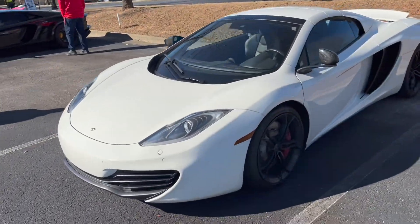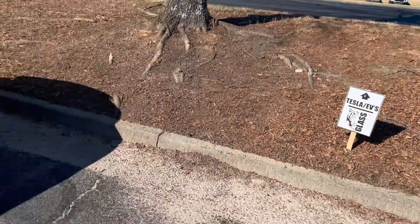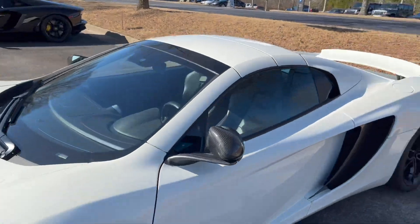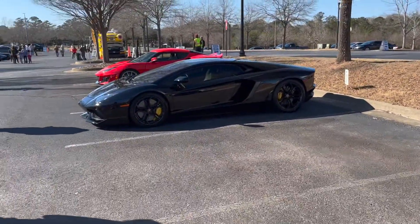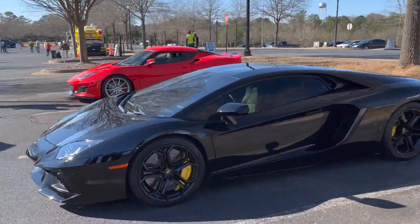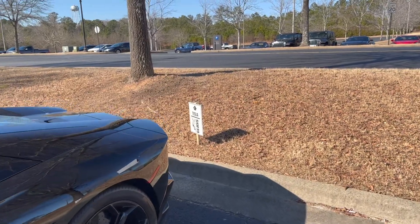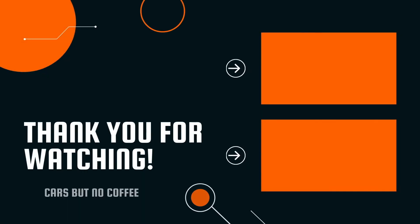We have a McLaren - I think it'd be a 412, the older one. But this is the Tesla EV lot. We have this McLaren and then we have the V12 Aventador in the Tesla lot. Beautiful, that's wonderful.